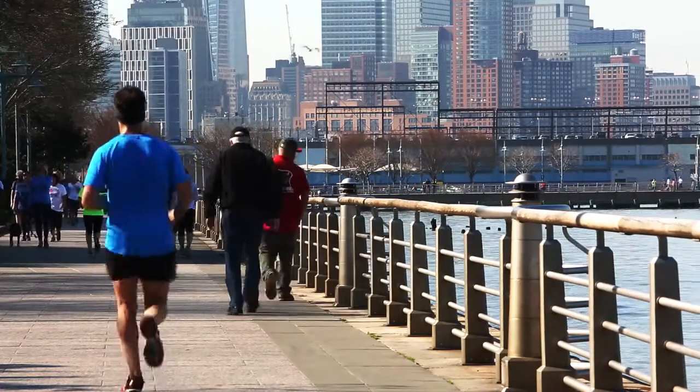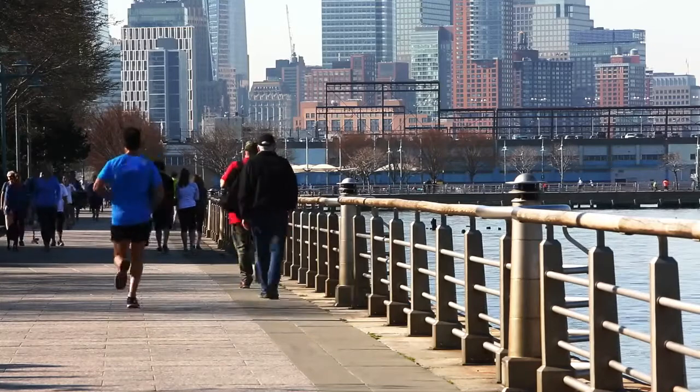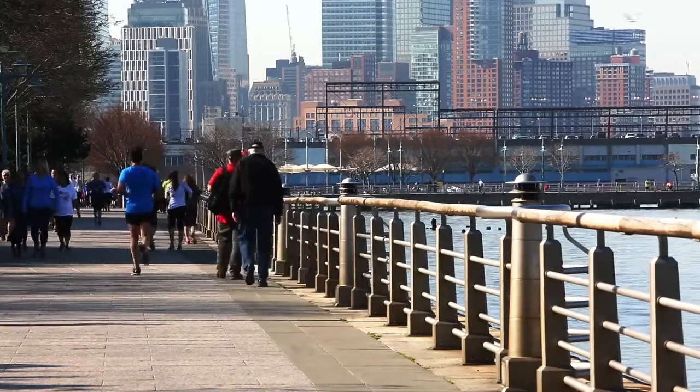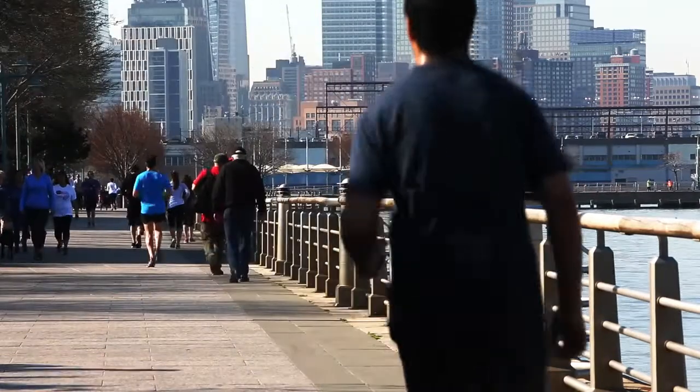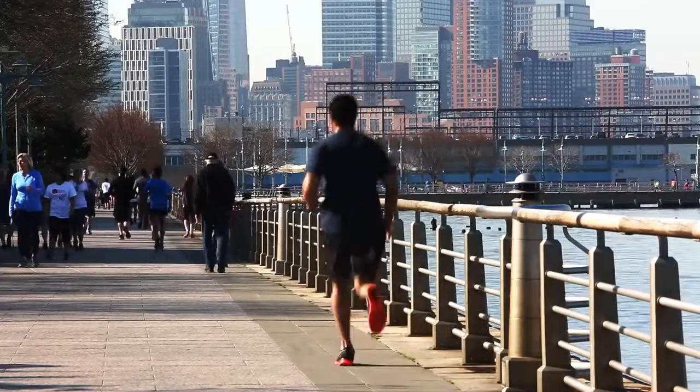6 Fitness Hacks That Don't Involve the Gym. Love exercising but don't want to commit to that pricey gym membership? Good news — you don't have to. There are several ways to get fit without heading to the gym. Here we go.